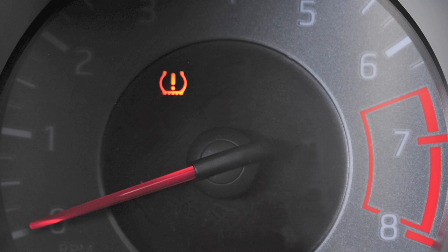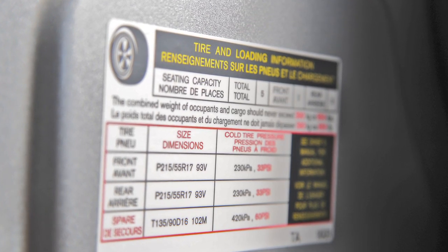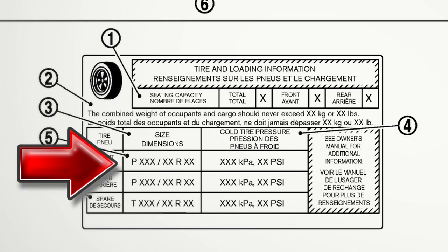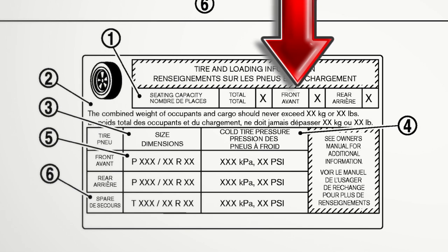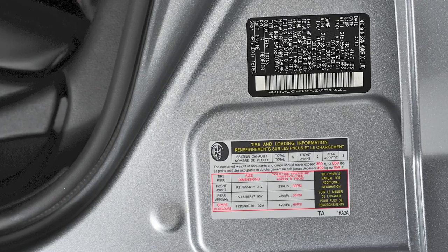This may cause the low tire pressure warning light to illuminate. If the warning light illuminates in low ambient temperature, check the tire pressure in your tires. The tire and loading information label provides important information at a glance. It lists proper tire size and pressure, and also the maximum number of occupants for your vehicle and its maximum load capacity.